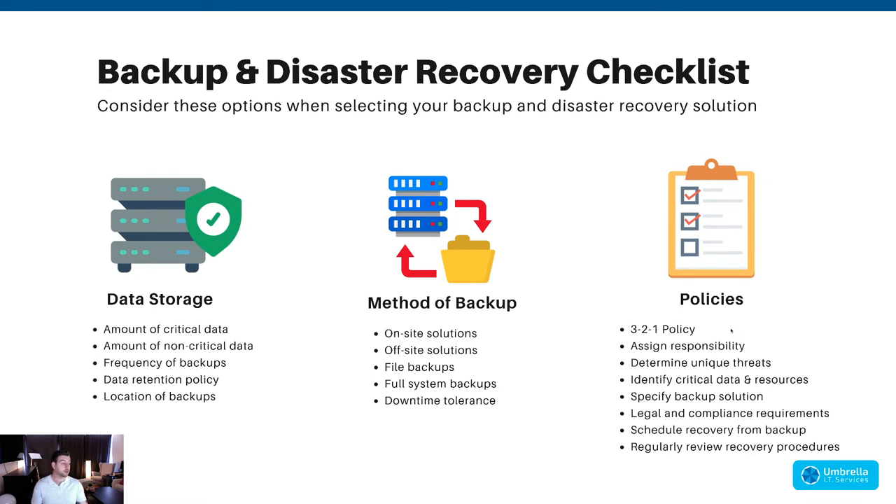For policies, I recommend a 3-2-1 approach: your data should be in three different places, across two different vendors, with one of those vendors completely off-site and separate from your active data. For example: Microsoft 365 OneDrive or SharePoint, a local copy on your computer, and a backup to Veeam, Datto, Acronis, or CrashPlan. Critically, that standalone cold storage should not actively sync — when you change something, it doesn't instantly change in the backup.